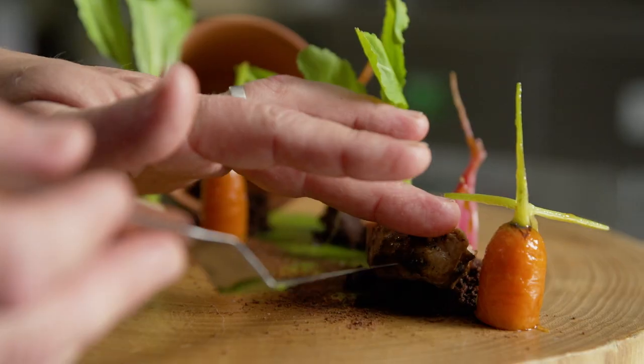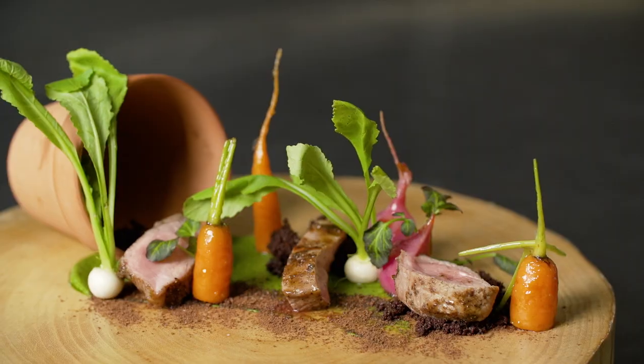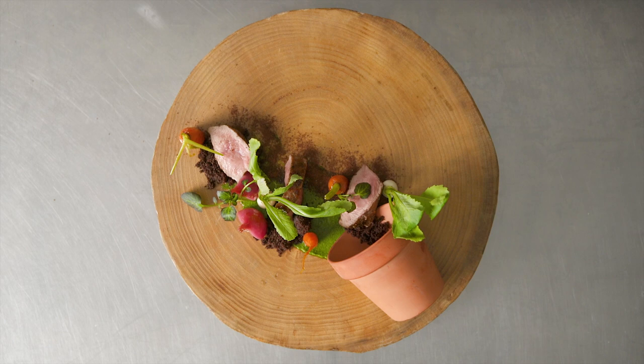I want the tasting menus to tell a story, so I constantly focus on balance, textures, flavors, and ingredients to make sure that it's consistent all the way through the whole dinner.